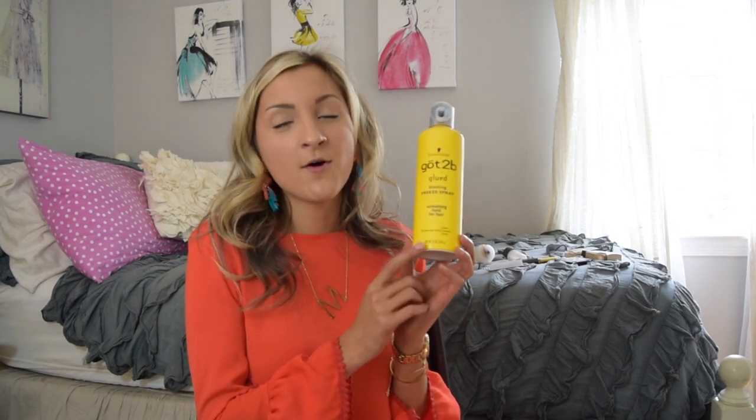I have done my own hair for every single high school dance I've been to — I've never gone to the salon. I typically just curl my hair with a 1.5-inch curling iron. I have super fine hair, and what keeps my hair in place is the Gatsby Glued Blasting Free Spray Screaming Hold Hairspray.